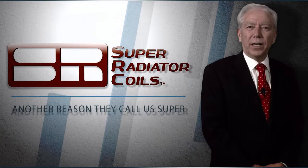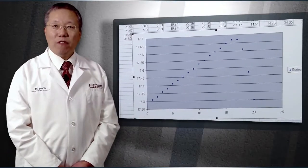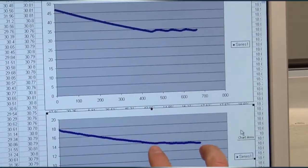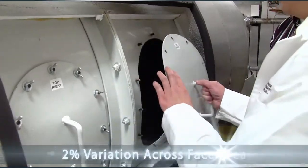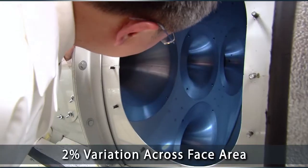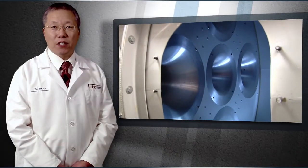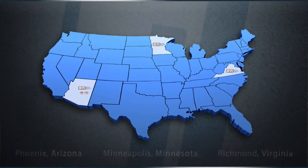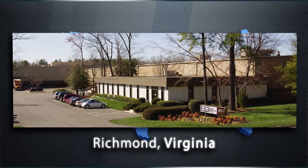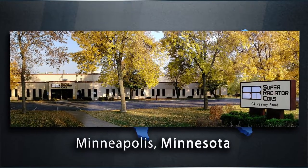Dr. Yu, what else can you tell us about this new test lab? An important factor that helps determine the quality of any wind tunnel is its velocity profile. Our wind tunnel has only 2% variation in air velocity across the entire test section. In order to maintain our excellence, we test designs from all Super Radiator's operations in Richmond, Minneapolis and Phoenix.